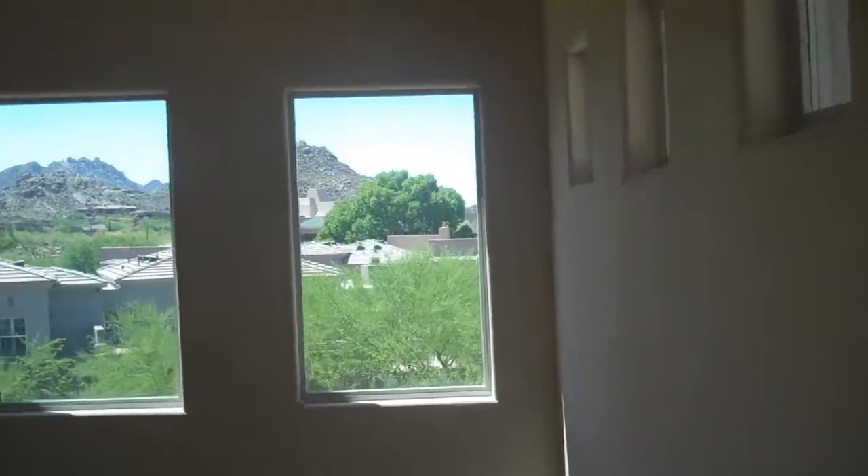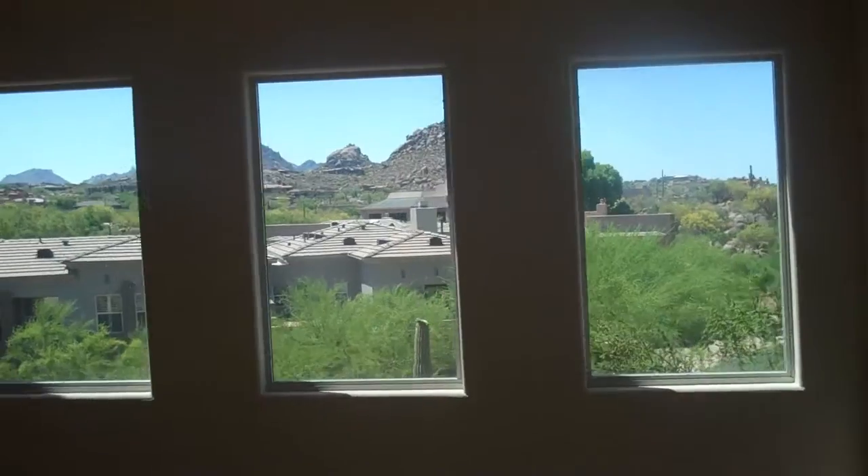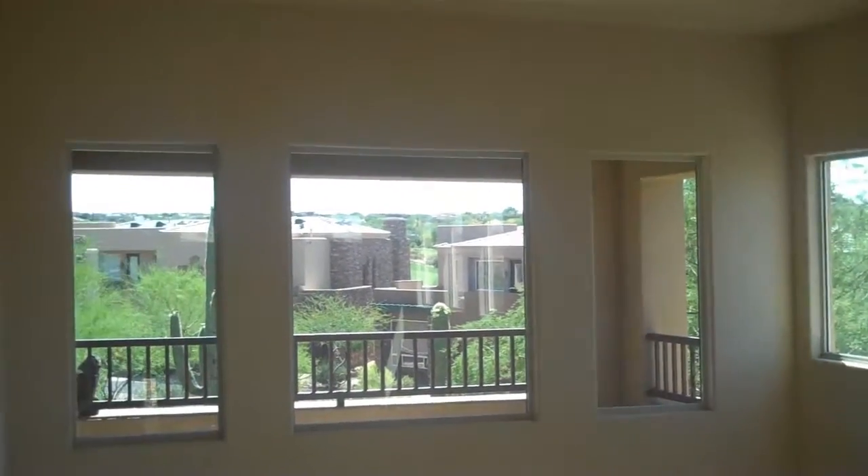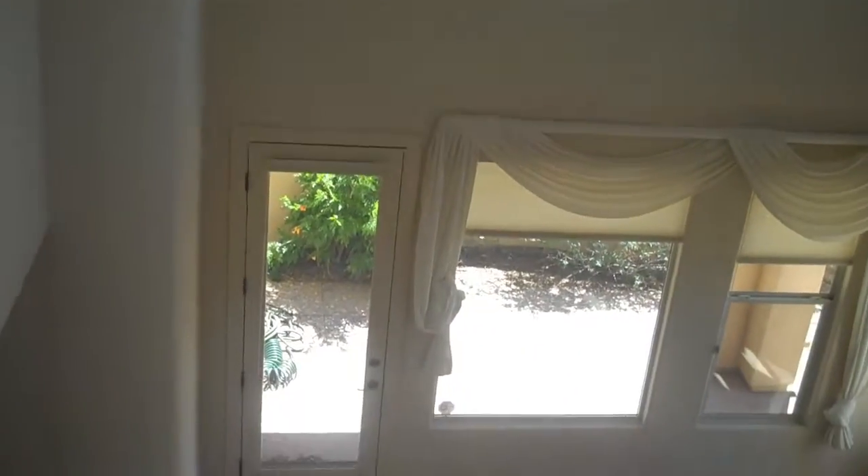The loft here gives you a view of the great room, as well as views of Pinnacle Peak and the golf course, and access to the upstairs deck.